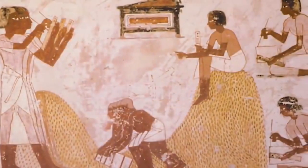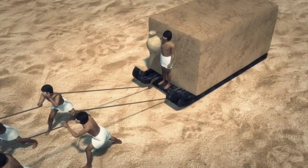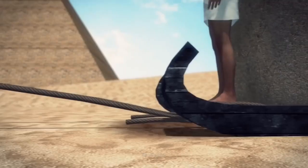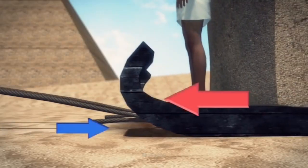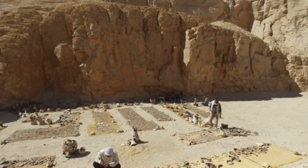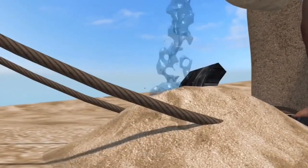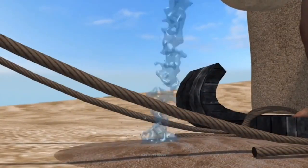It is believed that Egyptians used a wooden sledge to move the stones, but not much was discussed about how they managed to overcome the problem of friction when using the sledge. After more research was done by scientists, it was said that they most likely wet the sand on the desert before moving the stones.